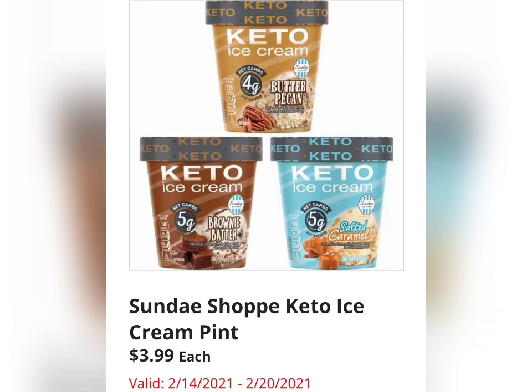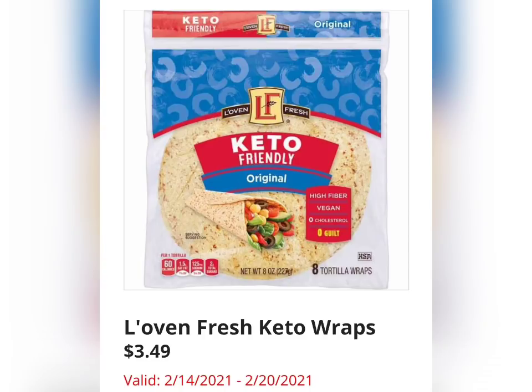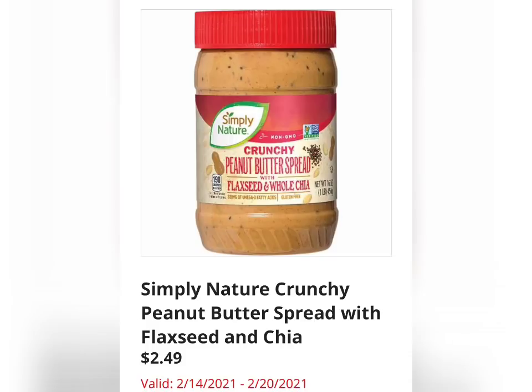Then they have the Sunday Shop Keto Ice Cream Pint for $3.99, showing three flavors. I don't purchase keto items at Aldi, so if these items are something they normally carry, please let me know in the comments. This runs from February 14th to the 20th in my area. Love & Fresh Keto Wraps for $3.49. There's a lot of keto and paleo items this week. The Simply Nature Crunchy Peanut Butter Spread with Flaxseed and Chia is $2.49 — I might want to try this.